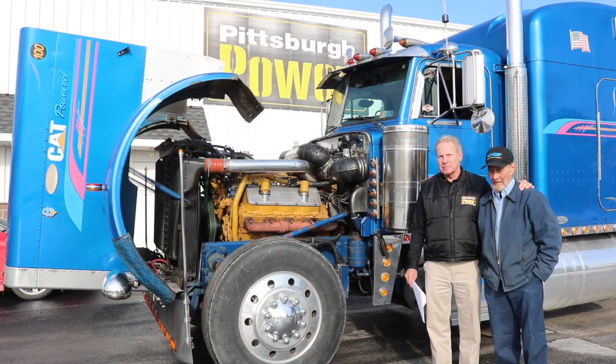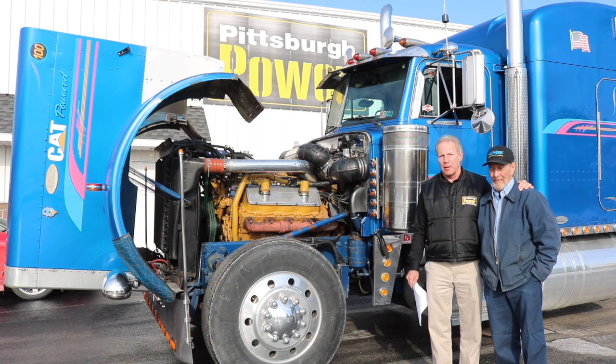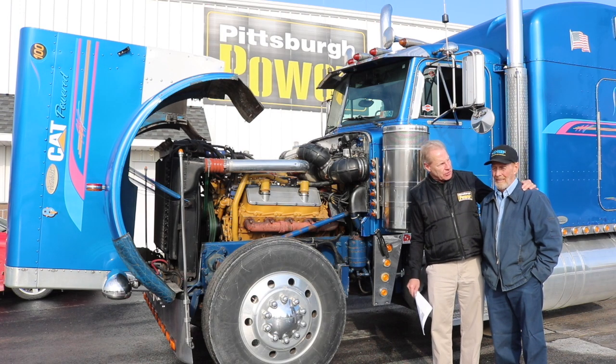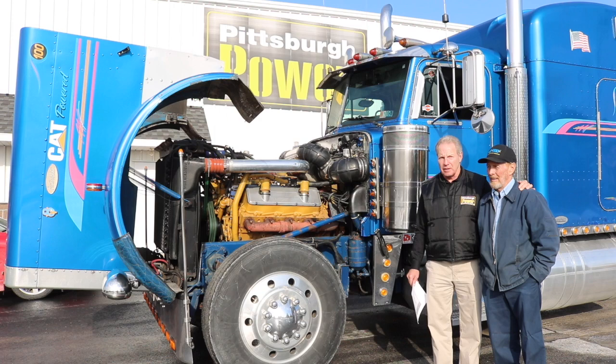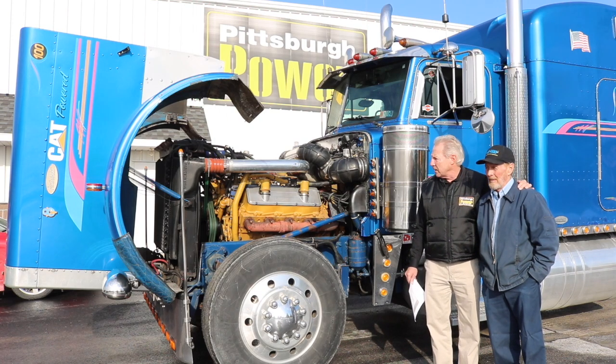This is Willie Howman, and I'm Bruce Mallon. Willie just bought this truck this summer. It's a 1995 glider kit Peterbilt with a 1983 engine. It's a 1983 direct injected, which means there's no pre-combustion chamber like the older ones did.